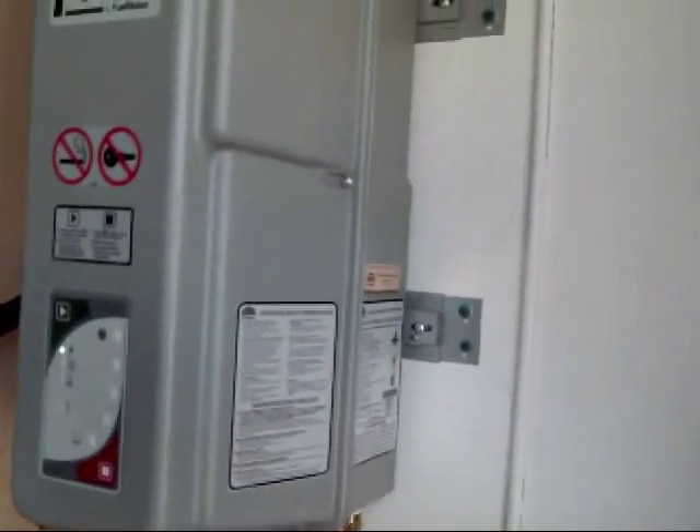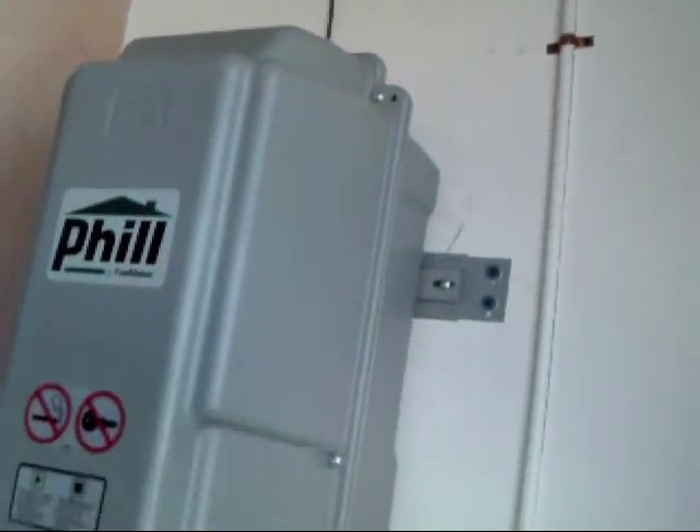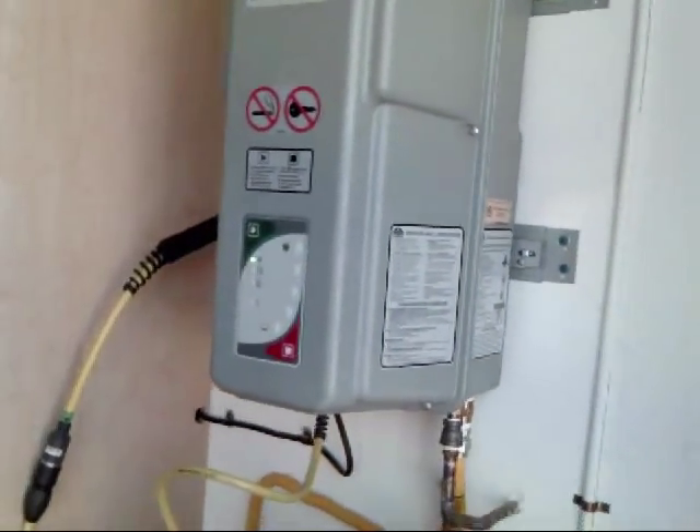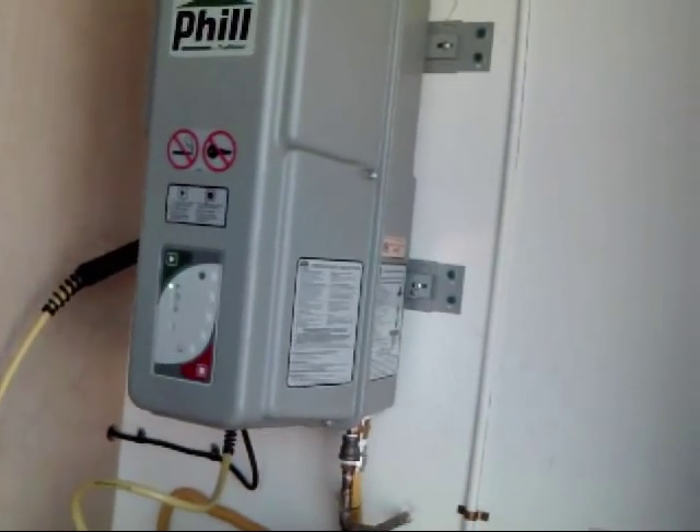It also has a built-in methane detector. And you'll also notice that it has one up on the ceiling as well, in case there is ever a gas leak. No matter what the source, it will shut down the unit and start the exhaust fan automatically if it senses any gas leaks.